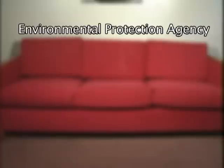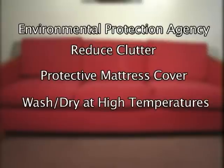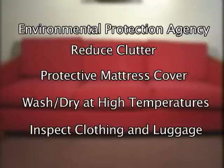Some suggestions on how to prevent bedbugs provided by the EPA are to reduce clutter to eliminate hiding places, use a protective mattress cover, wash and dry your clothes and sheets at high temperatures, and when returning from trips, be sure to inspect your clothing and luggage.